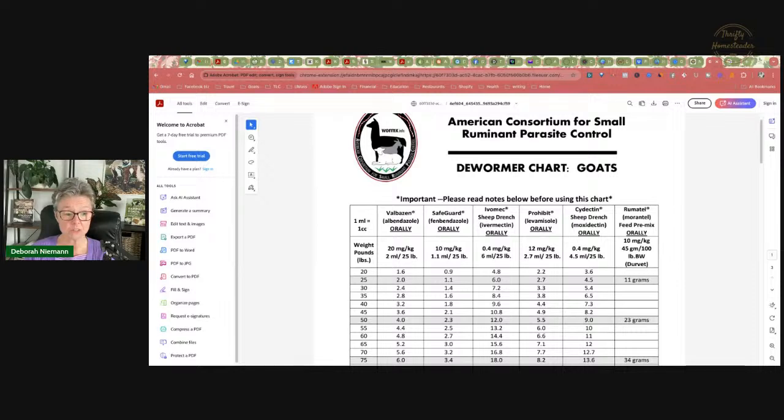If even half of the worms on your farm are not killed by the dewormers, you're going to have a hard time keeping your goats alive. Most goats really need as close to a hundred percent worm kill as possible once they are showing severe signs of parasitism. So you really want to use dewormers that are going to kill the worms as completely as possible.